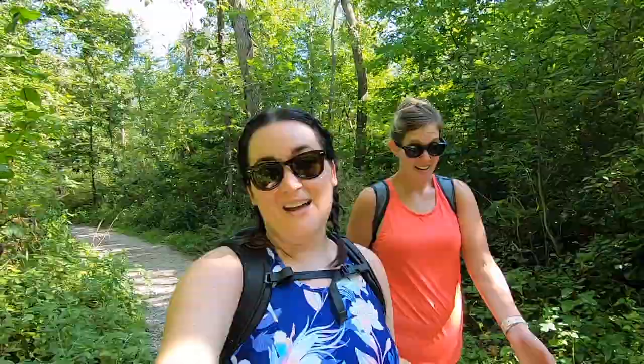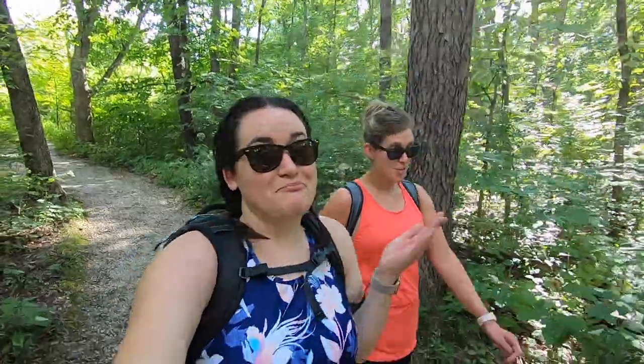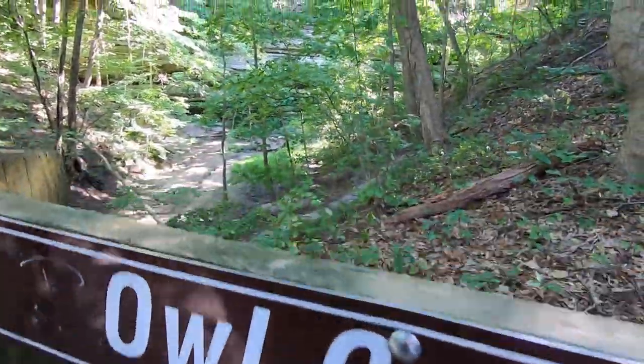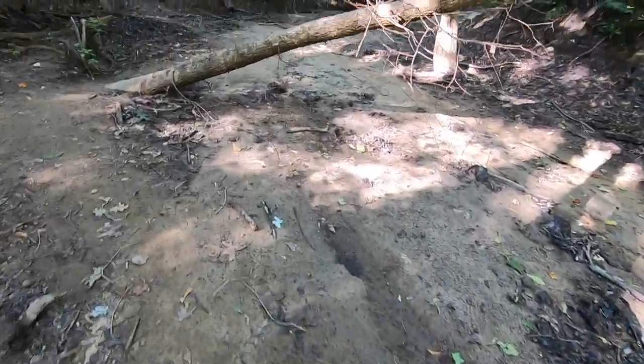We've seen multiple people holding a can of Mountain Dew as their only choice of liquid on these hikes. Who does this? Please comment below because we are cracking up every time we see it. We haven't seen anyone so far now that we're on this trail, so we might actually die out here — but at least we didn't die drinking Mountain Dew. This whole thing should be full of water right now but it's not.